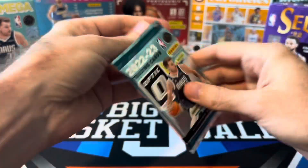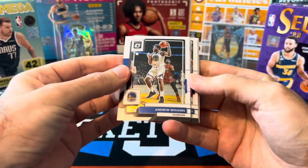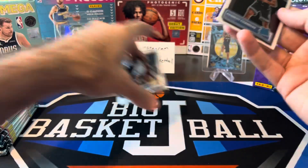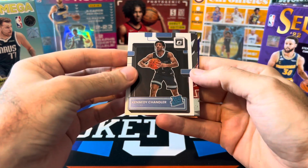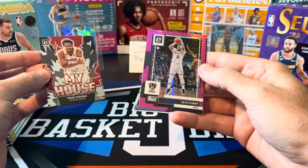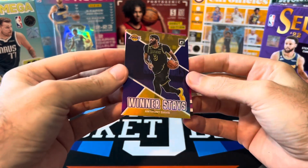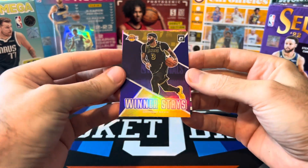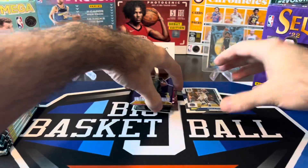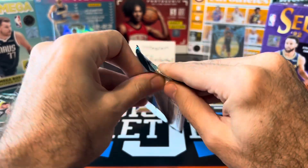So we'll start with Optic and go from there. Pack one: Wiggins, Gary Payton, Russell Westbrook, a base rookie Kennedy Chandler, Trae Young — just base. Our first hyper pink is Seth Curry, and we got a Winner Stays AD. That's a pretty nice looking one — purple parallel, but it looks really nice with the Lakers colors with the gold. Lots of color inserts in that pack.